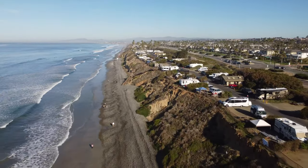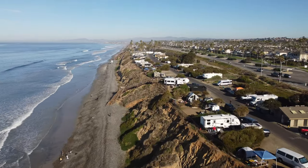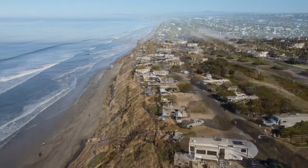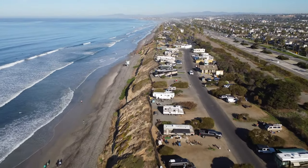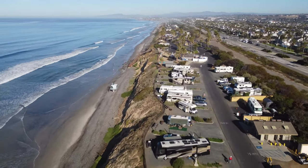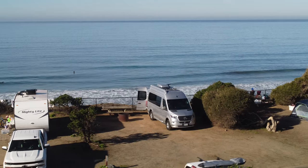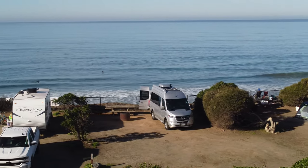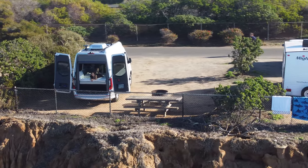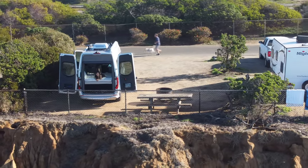This is the aerial view of the campground. The sites are pretty spacious for an oceanfront campground compared to other campgrounds in California. There are shrubs and trees separating each campsite, so you do feel like you have a little privacy, and the view is nice.